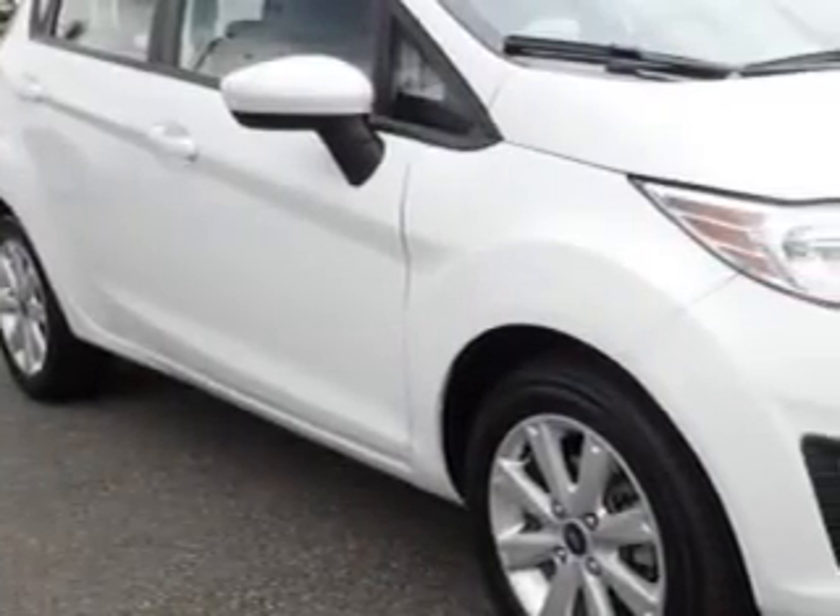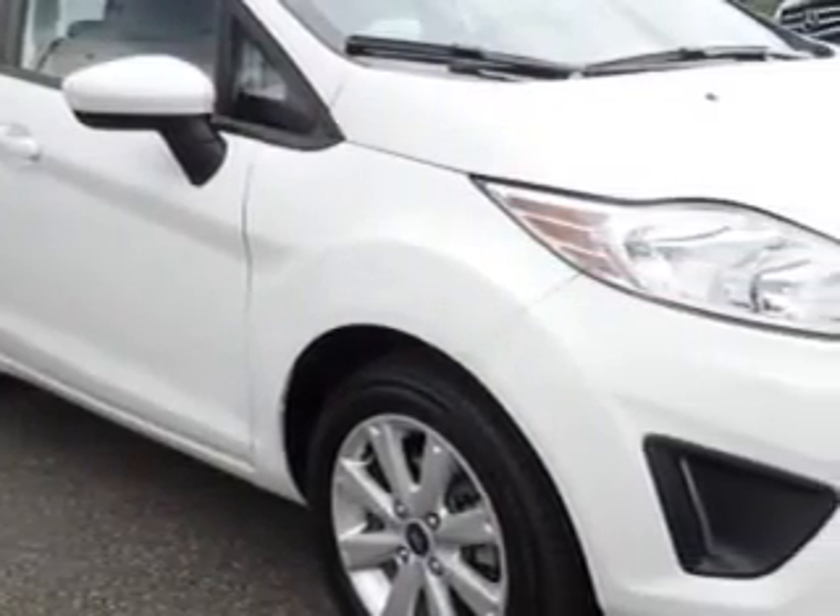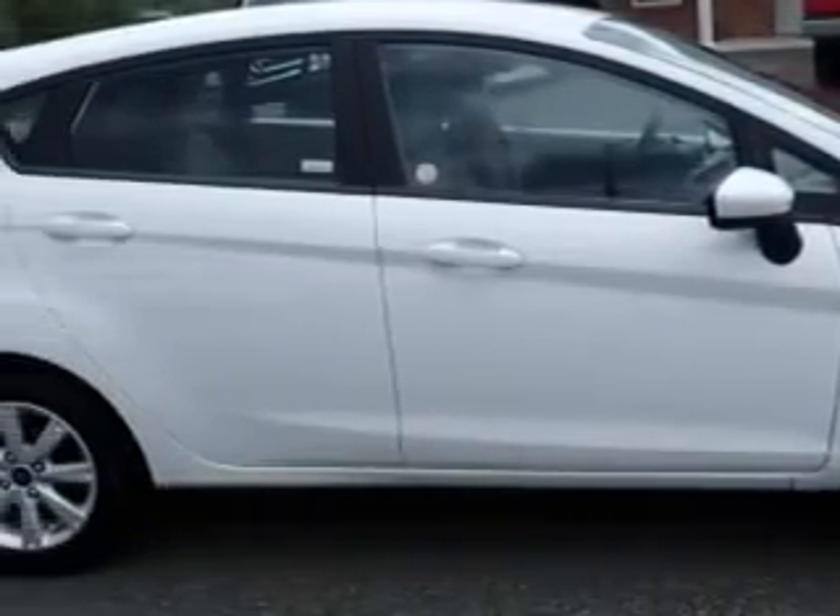You will love this Oxford White 2012 Ford Fiesta 5-door hatchback, equipped with a 4-cylinder engine and an automatic transmission. Enjoy an exceptional 39 miles to the gallon on this great car.